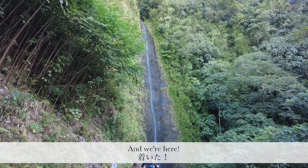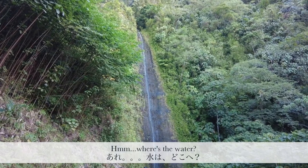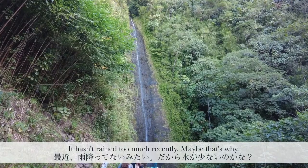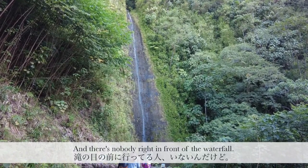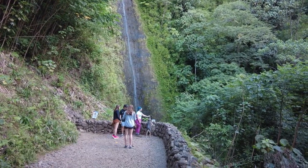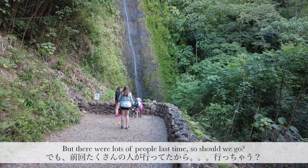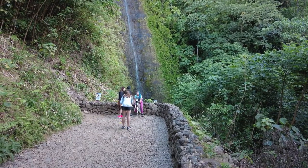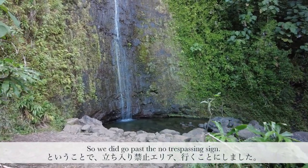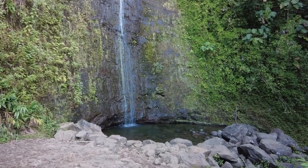It's not a big waterfall, but it's a nice waterfall. I think there was more water a couple months ago. There's nobody down near the waterfall. It says 'area closed' — should we go? I went last time. So we went past the area closed, and now we're right in front of the waterfall.